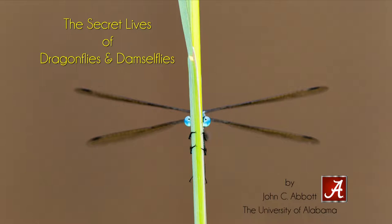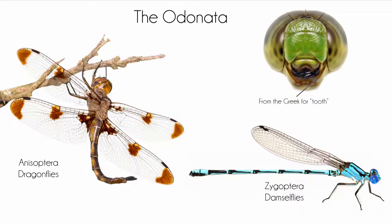Thank you so much, Chris. I can tell from the hands up earlier, everybody's having just a fantastic time today. I know I am. It doesn't get much better than to spend an entire day surrounded by people who love insects as much as I do. What I want to do this afternoon is tell you a little bit about the one group of insects that I really love — dragonflies and damselflies — and give you a peek behind the curtain into the wonderful lives that these guys lead.